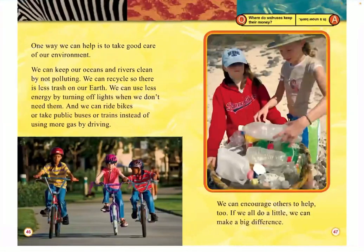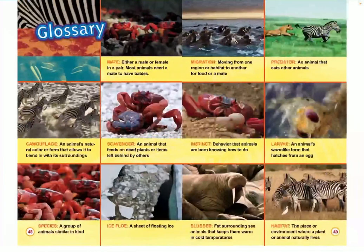Many people are working to help animals in their migration. The zebras of Botswana have more water since people put up that fence around the national park. The paths and tunnels made for the red crabs protect them on their journey to the sea. But there is no solution yet for the Pacific walruses — can you think of ways to help them? One way we can help is to take good care of our environment: keep our oceans and rivers clean by not polluting, recycle so there's less trash, use less energy by turning off lights, and ride bikes or take public buses or trains instead of driving. We can encourage others to help too. If we all do a little, we can all make a big difference. The end.